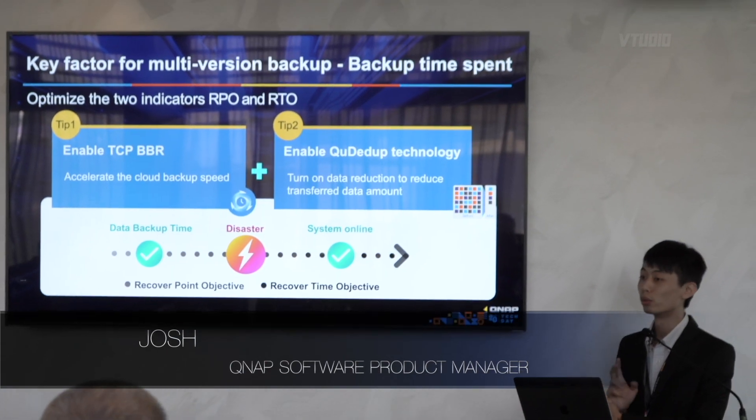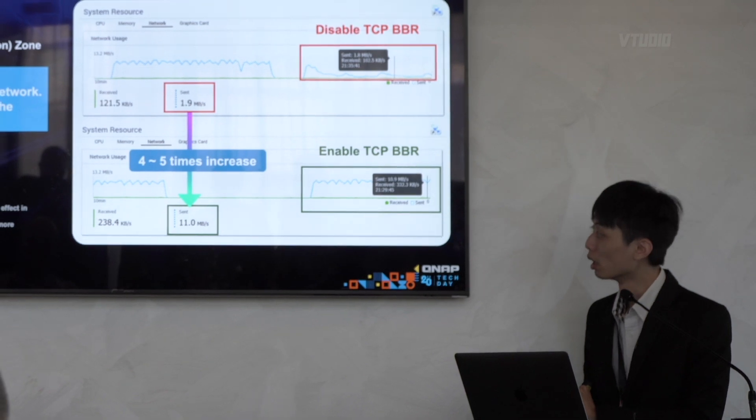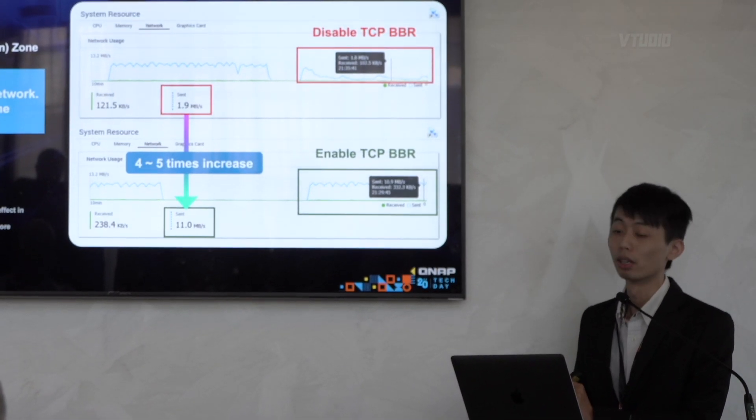Another feature is called Hybrid Backup, and there's a breakthrough in this app. We provide two features to speed up the backup time. By enabling TCP PPR, the speed increases four to five times. The app itself is not new, but we've added a new feature called deduplication. This feature used to belong to the enterprise only, but now we're bringing it down to SMB.